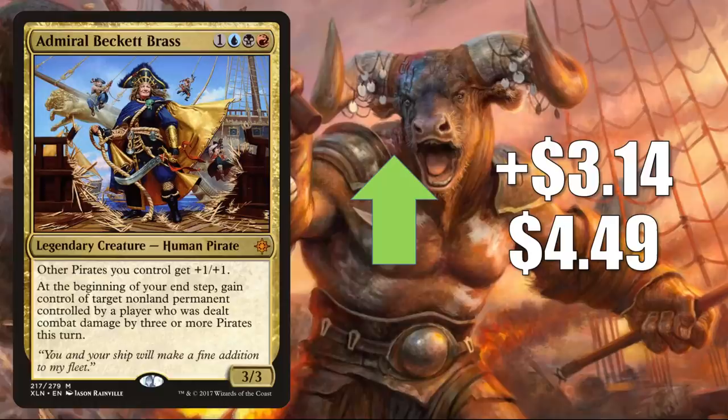Admiral Beckett Brass comes in at number 8, going up $3.14 this week to $4.49 for a 232% increase. As you know, this is a fairly popular commander already. However, this is moving again because of the focus on Pirate Tribal in Commander Legends.